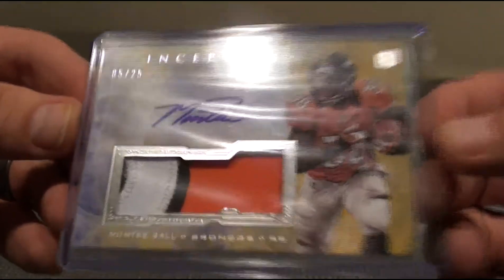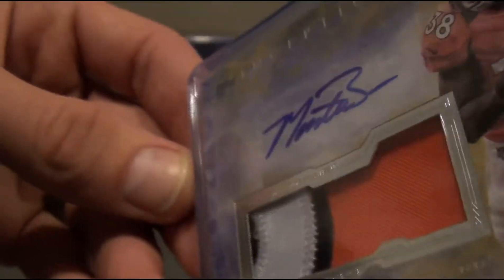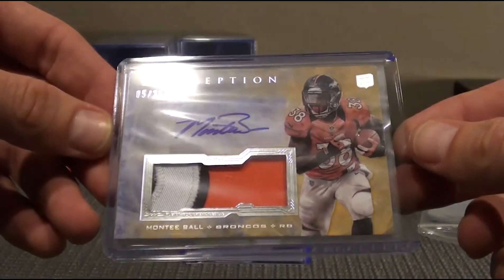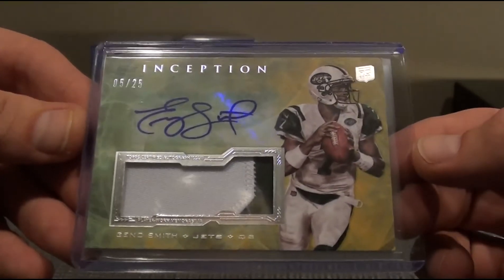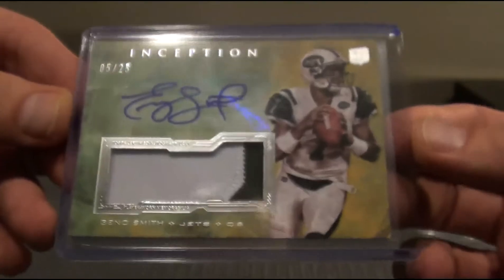Monty Ball — to 25. That patch is just nasty. 5 out of 25, Monty Ball. And then this bad boy, 5 out of 25 — Geno Smith. Great autograph. That's it. Thanks for watching.